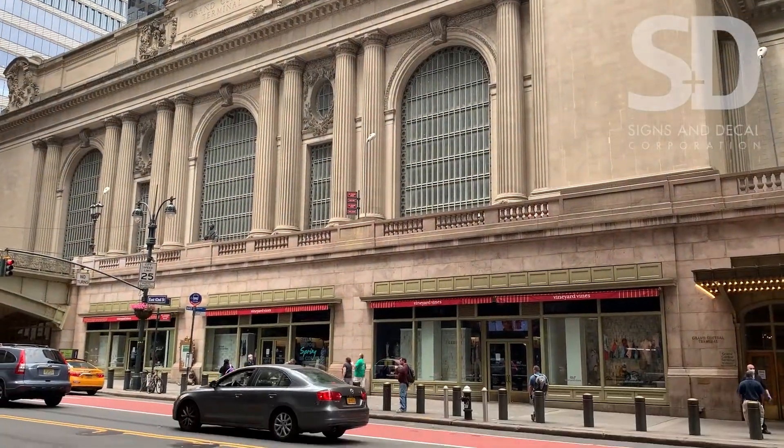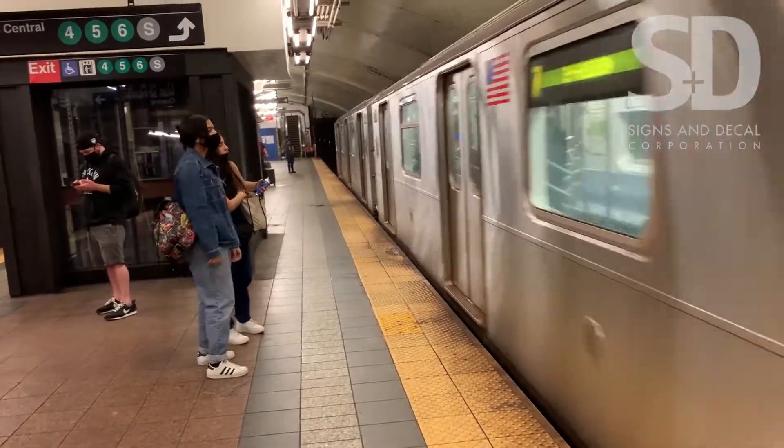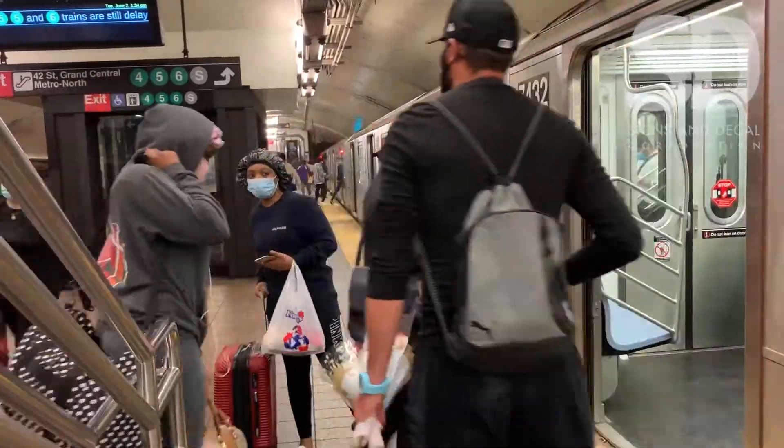This is the 7 train platform on Manhattan's East Side at Grand Central Station. It's the second busiest subway station in New York City's transit system, second only to Times Square in the number of daily riders at 155,000. Many of these riders use this elevator right back here.